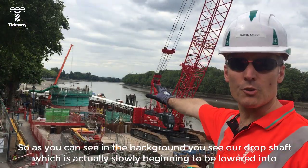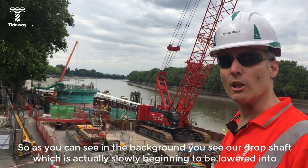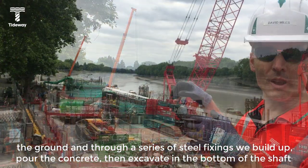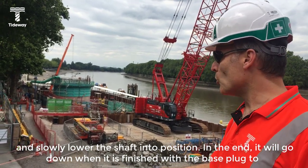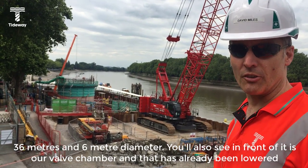As you can see in the background, you can see our drop shaft, which is actually slowly beginning to be lowered into the ground. And through a series of steel fixings, we build up the concrete, then excavate in the bottom of the shaft and slowly lower the shaft into position. When it is finished it will go down with a base plug to 36 meters, 6 meter diameter.